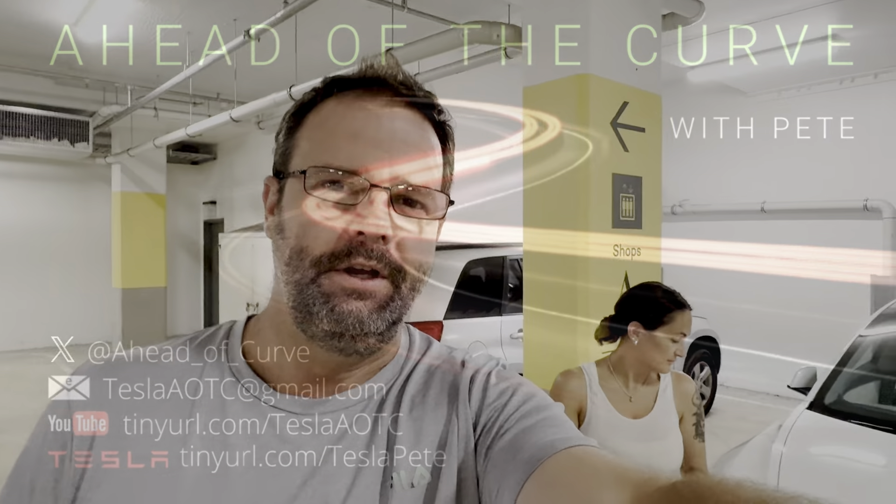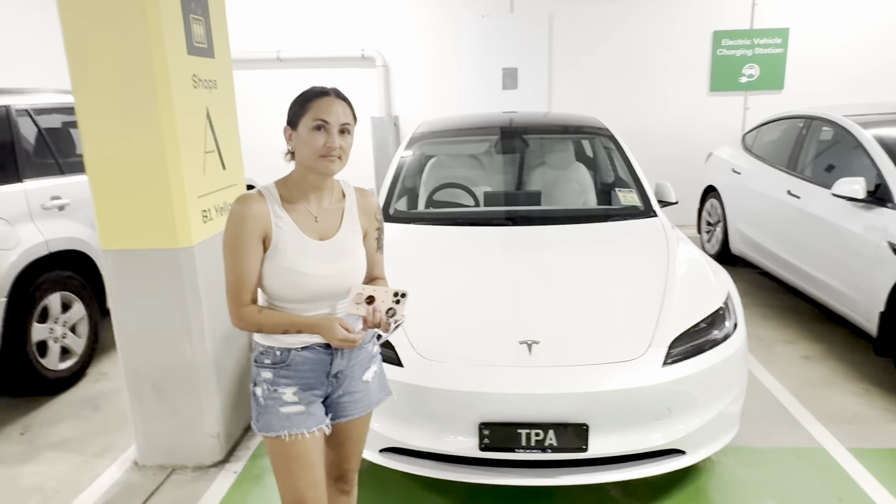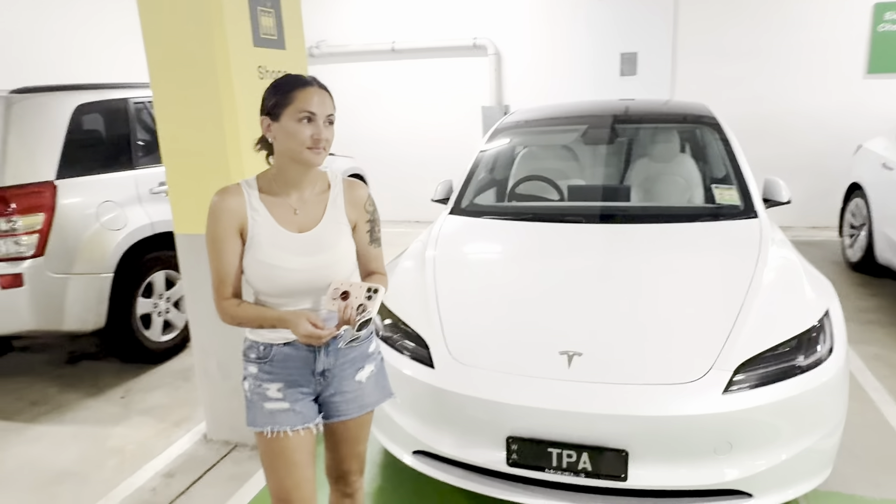G'day, my name is Pete. You're watching Ahead of the Curve. So I'm here today with Christy, who's just purchased the new Highland Refresh Model 3. Hi, Christy.